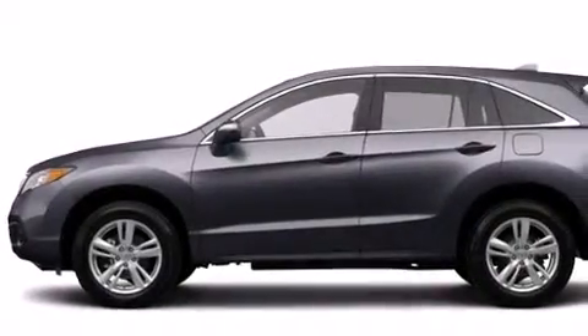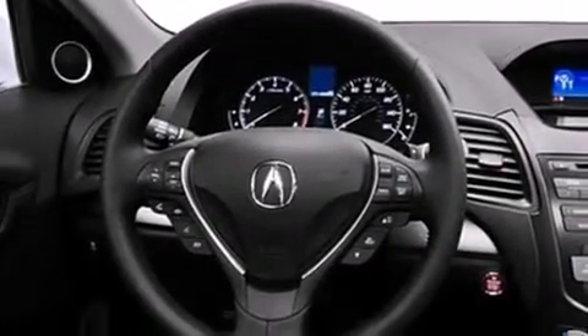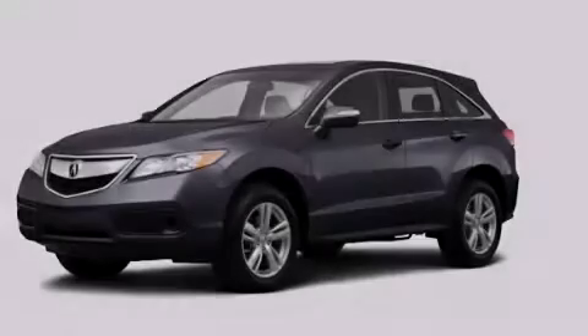With an EPA estimated rating of 27 miles per gallon on the highway, it doesn't compromise fuel efficiency for size, comfort, or fun. Call now to find out how you can own this breathtaking automobile.